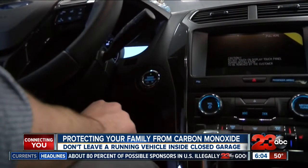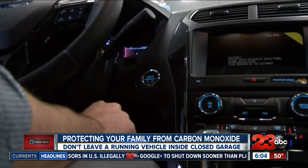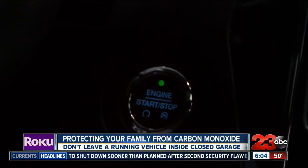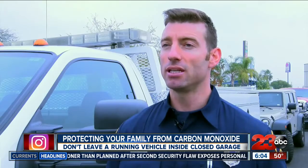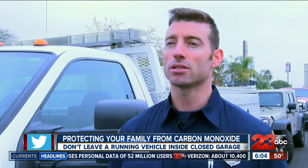Push-to-start ignitions have become the standard in most cars. Although this technology is convenient, a forgetful moment can cause the carbon monoxide level to consume your home and ultimately your lungs. It's not recommended to leave vehicles running in a garage or near open windows of the home, because the exhaust fumes which contain carbon monoxide could enter the home.